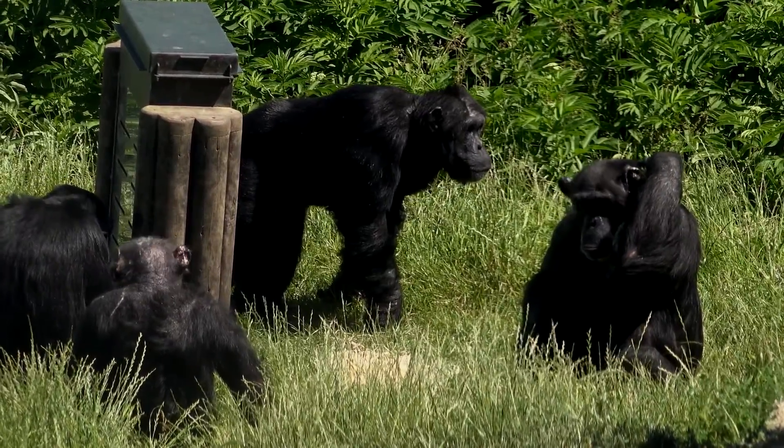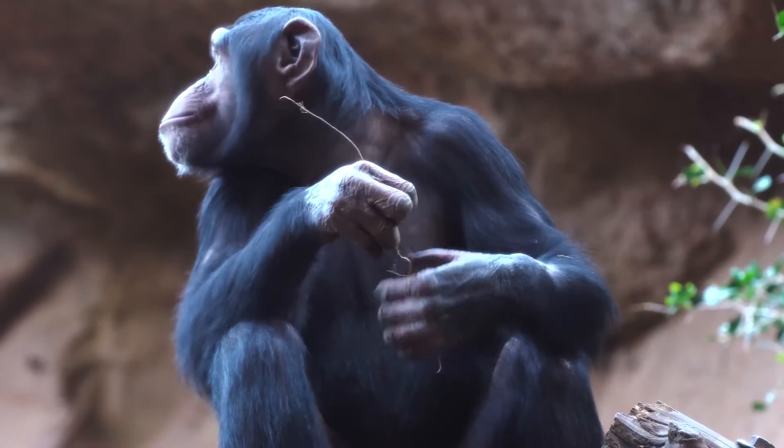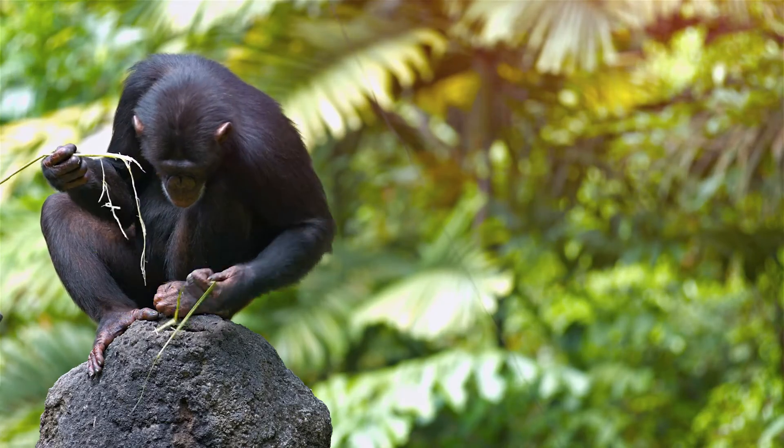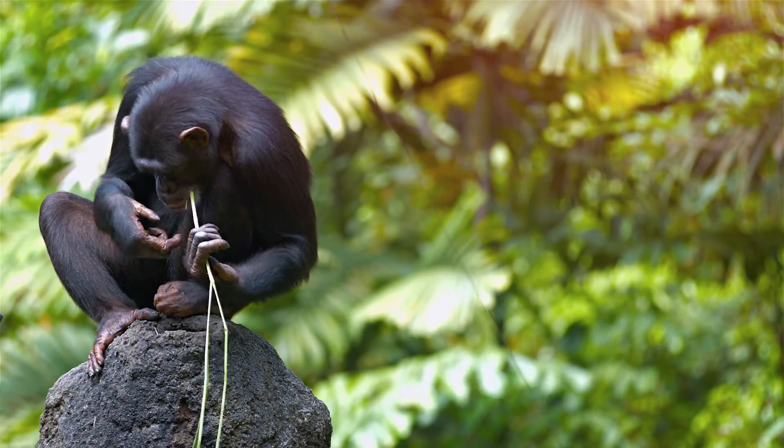I hope you had a blast learning about chimpanzees today. Remember, there's always more to discover and explore in the wild world around us. So keep being curious, keep asking questions, and never stop learning.